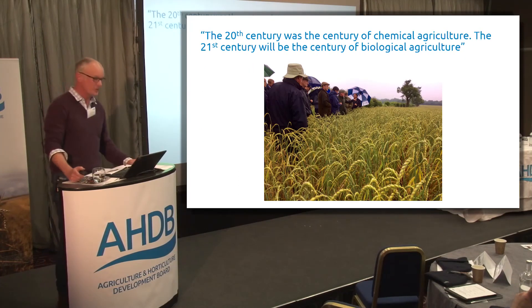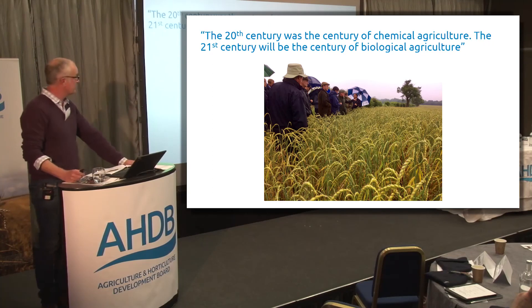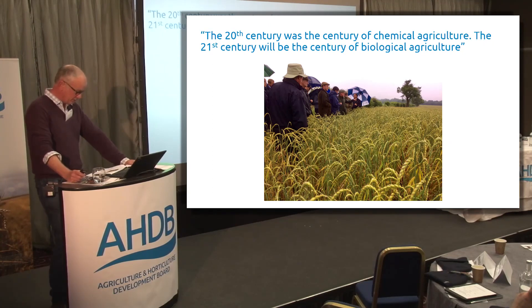To conclude: successful organic farming is all about biological agriculture. The organic movement certainly does not have all the answers, but we do have some of them, and sharing that knowledge is key — it's a two-way street. Thank you.